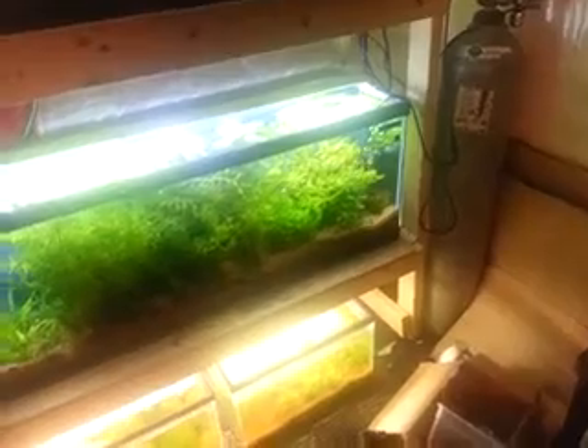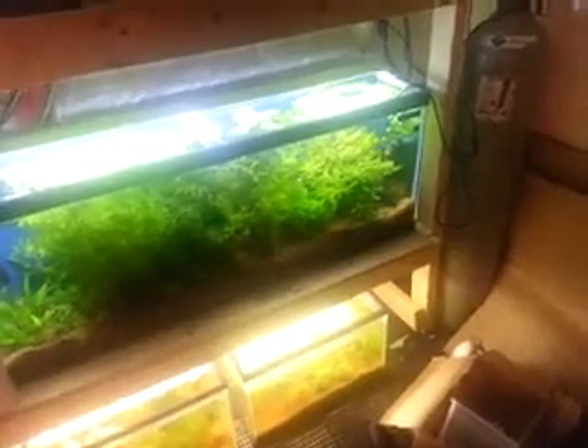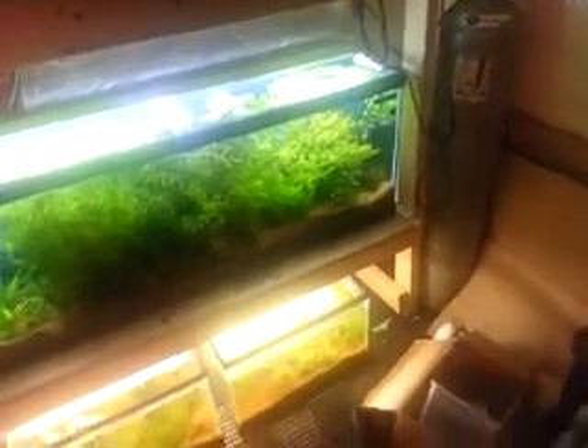It's Friday, September 13th, 1 a.m. — sorry, I guess it's Saturday now. I just finished putting all the plants in the tanks from today's shipment. So let's just do a quick little tour and see what we got in our tanks here.